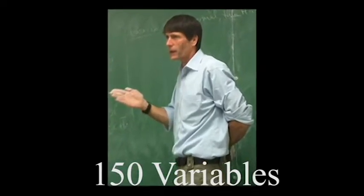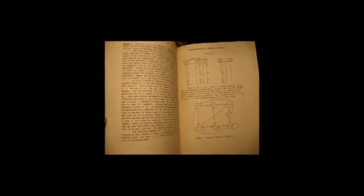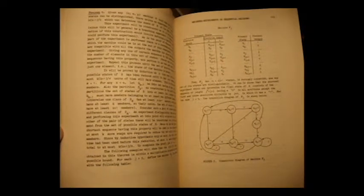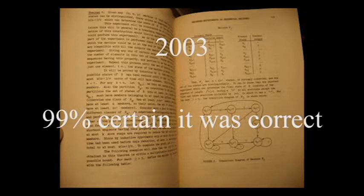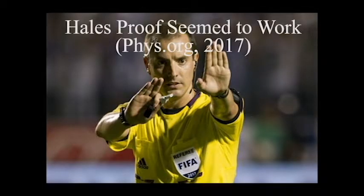Hales' equation and its 150 variables expressed every conceivable arrangement of 50 spheres. The Annals of Mathematics agreed to publish the proof, provided it was accepted by a panel of 12 referees. And in 2003, the panel reported that they were 99% certain the proof was correct. The verdict was that the proof seemed to work, but they did not have the time or energy to verify everything comprehensively. No flaws were ever identified, but it was an unsatisfactory situation that the proof was seemingly beyond the ability of the mathematics community to check thoroughly.